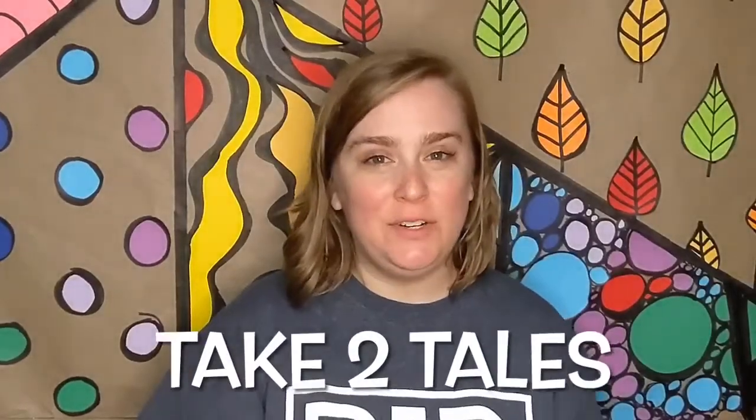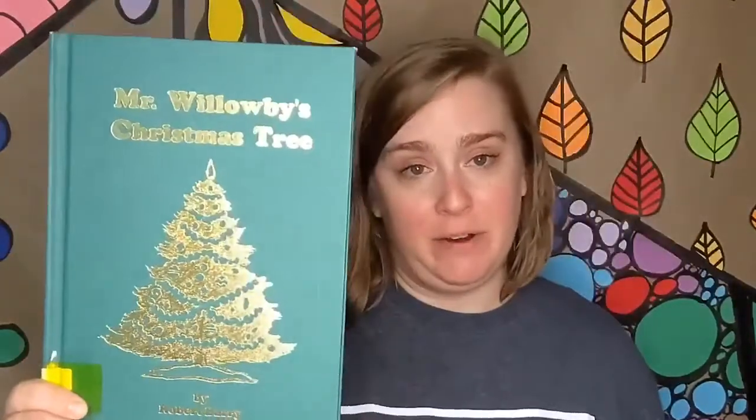Hi there, welcome to Take Two Tales. I'm Miss Corrine and I have a special story for you today. Mr. Willoughby's Christmas Tree by Robert Berry.